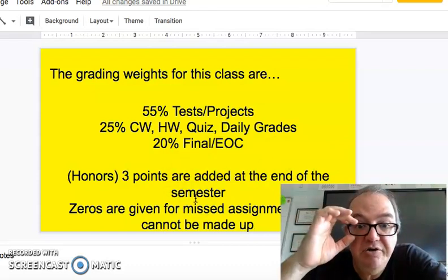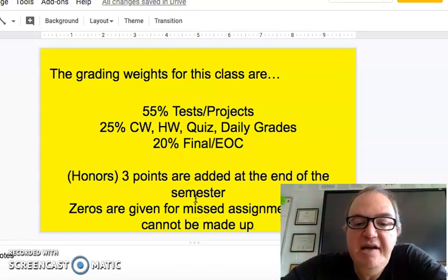For honors students — honors students are in my first and second period class — yes, you do have more rigorous depth in the class, but you get three points added, and those points are added by a computer at the end of the semester. One note for honors students: this is a countywide policy — zeros are given for missed assignments and cannot be made up. I am a very forgiving person, but yes, you do need to do your assignments whenever it is time.